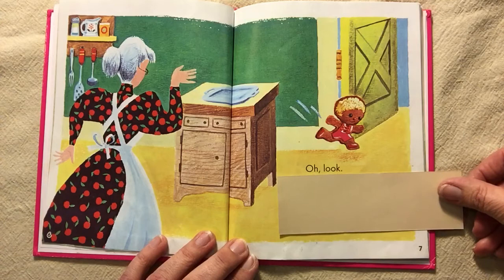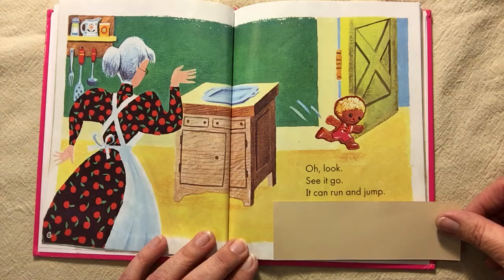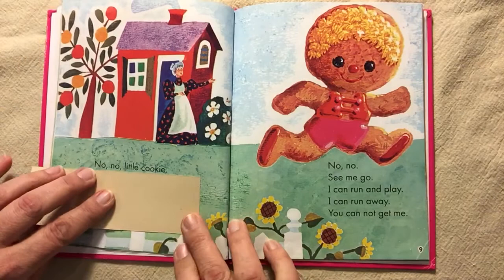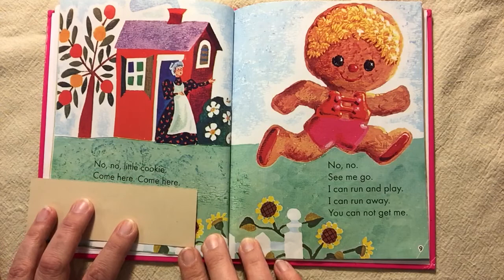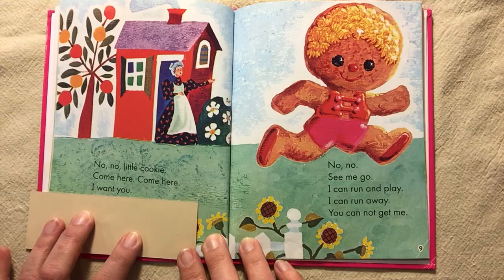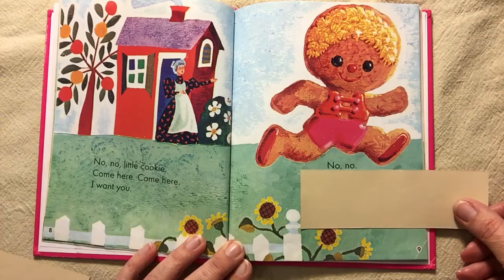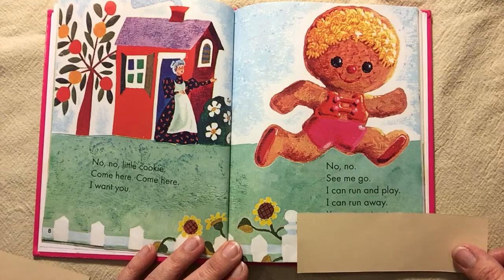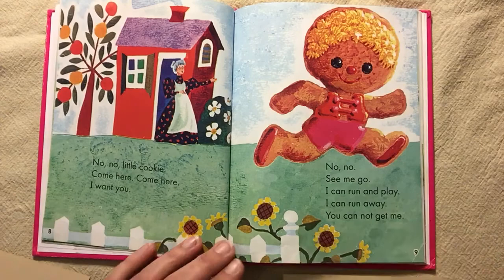Oh look. See it go. It can run and jump. It can run away. No, no, little cookie. Come here. Come here. I want you. No, no, no, see me go. I can run and play. I can run away. You cannot get me.